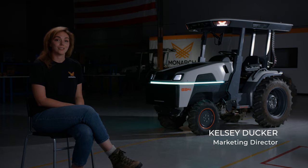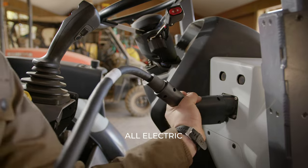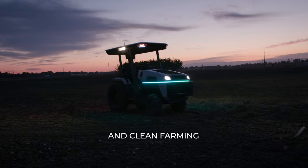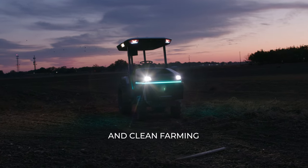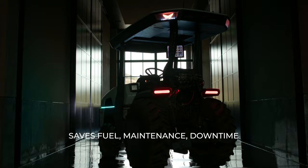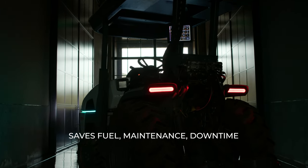What's great about being fully electric is it allows us the opportunity to be so much more. We're able to be driver optional because we're electric. We're able to collect data because we're electric. By being electric, we can stop in the field and not have to worry about idling. Pure electrification will reduce tractors' cost by $45 a day.